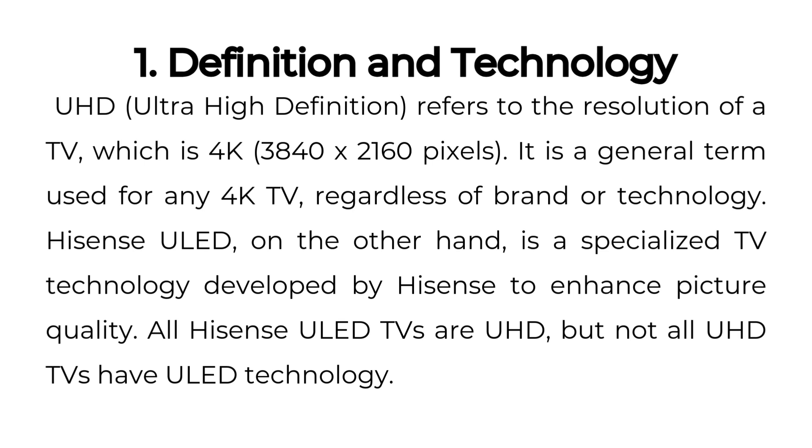1. Definition and Technology. UHD, Ultra High Definition, refers to the resolution of a TV, which is 4K — 3840 x 2160 pixels. It is a general term used for any 4K TV, regardless of brand or technology.